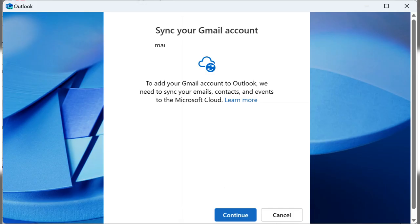Since New Outlook is essentially just Outlook.com, when you sign into an email account, the login credentials are sent directly to Microsoft's servers. Even if you switch back to Classic Outlook, Microsoft still keeps your credentials and has access to your email, calendar, and so on.